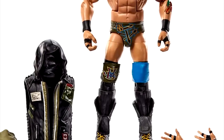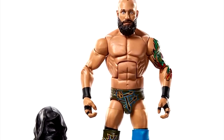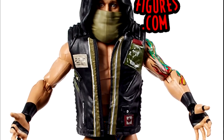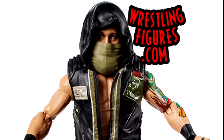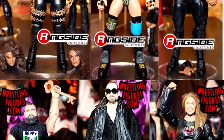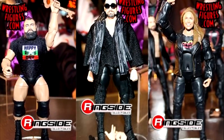Then you have the Eric Young figure, which featured a lot of cool technology — a molded hood, which was kind of trash, but the figure is pretty solid. Lots of details, really cool sculpted boots, lots of cool paint apps and tattoos. This is a very solid Eric Young, but I would give the nod to Roman Reigns as the best figure in this set in my personal opinion.